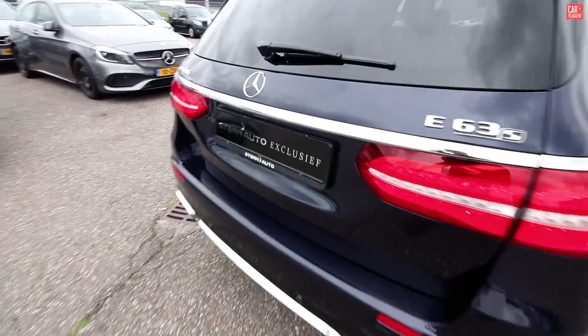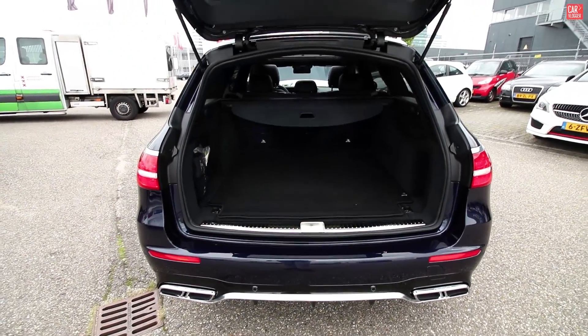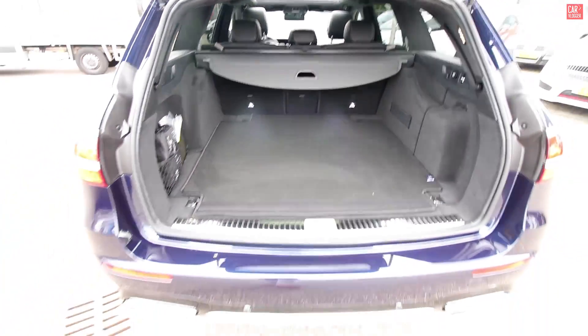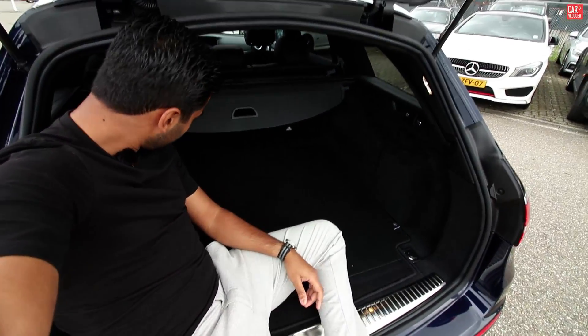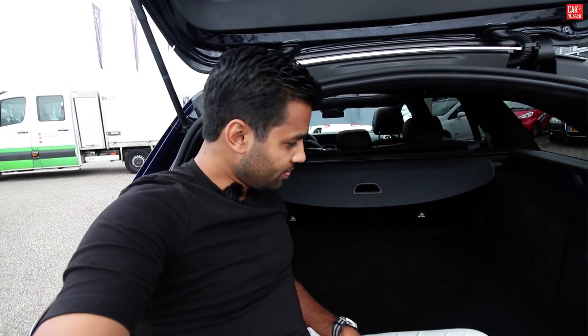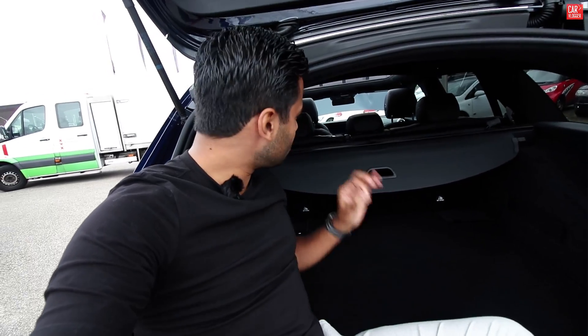It's an estate model, giving it a lot of space. This is multi-person travel approved — I'm almost chilling in the trunk space right now, it's serious. A little fact: this is the fastest estate on the market right now because it produces 612 horsepower, while the RS6 Performance — the old fastest estate on the market — produces 600 horsepower. Let's get inside the AMG and I'll show you the interior details.